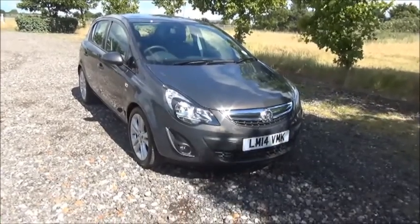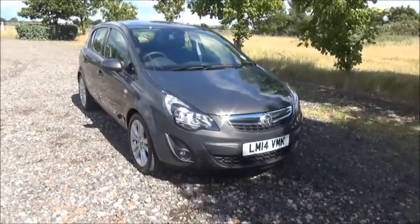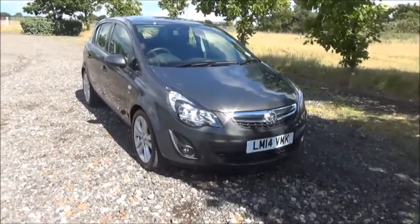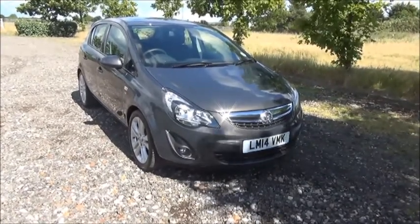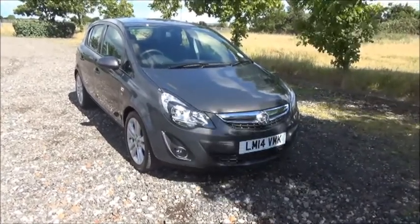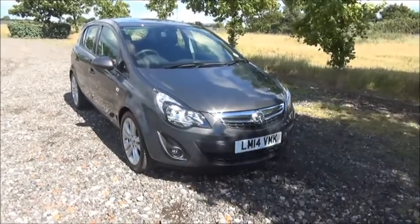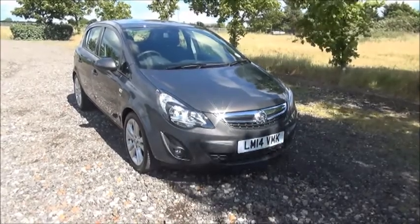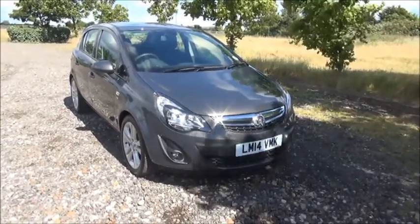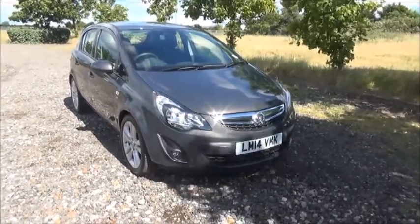Welcome to Now Vauxhall. Here today we have a Vauxhall Corsa 1.2 SE, five door fitted with a manual transmission. Finished in asteroid grey, the car was registered in May 2014 and as you can see is on a 14 plate. This car has a warranted mileage of 16,500 miles.